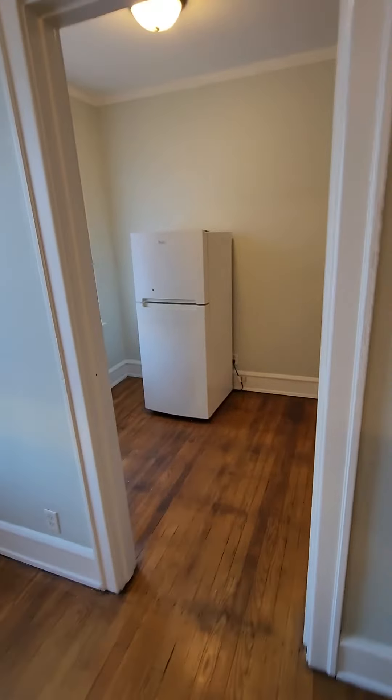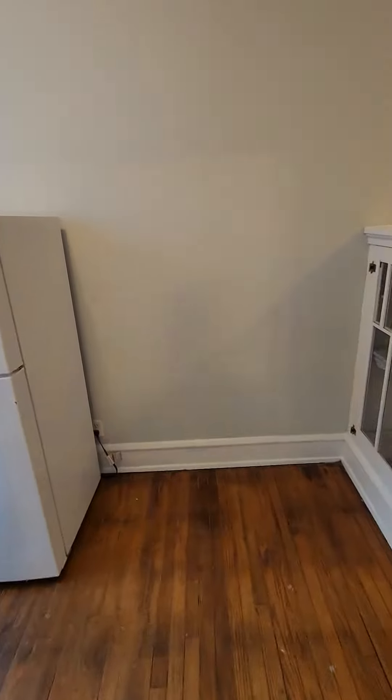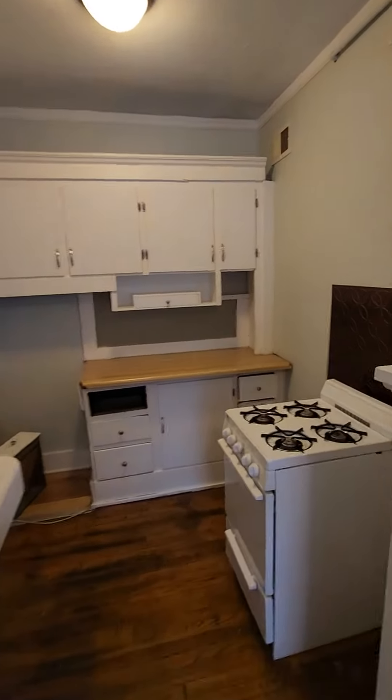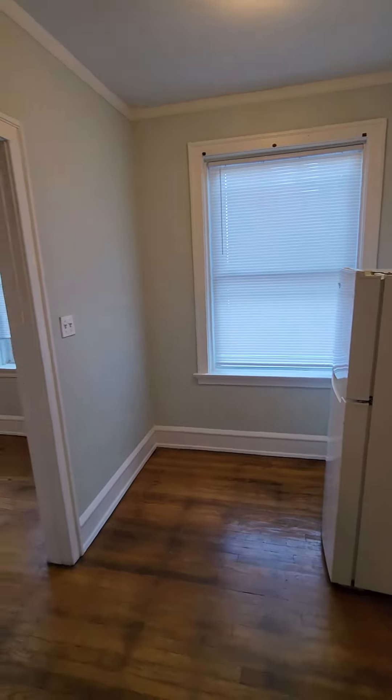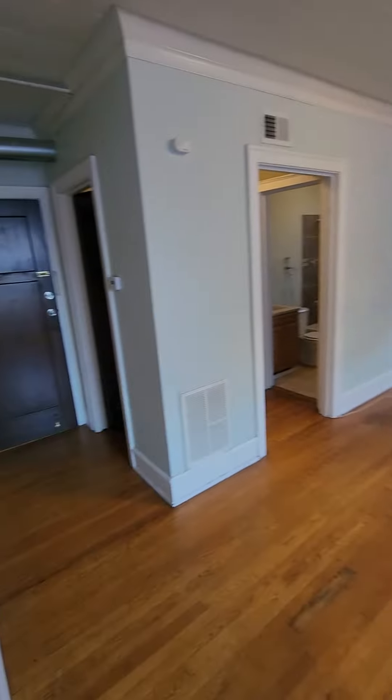We'll go back through the living room and we're into our kitchen here. See a little bit of room right here — you could put a small table in here too if you wanted to. Some cabinet space on the side. And a stove. Look back into our living room here.